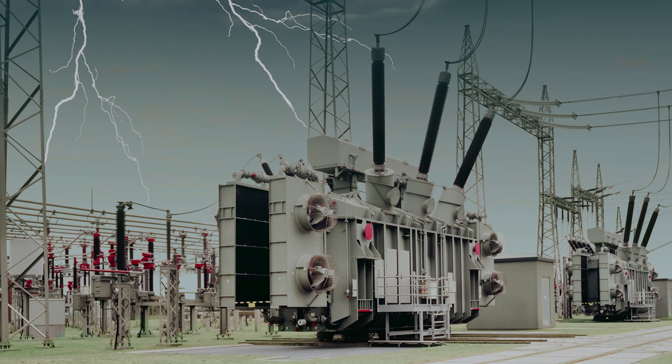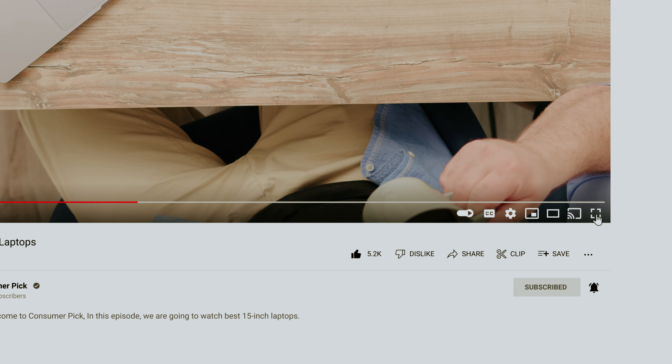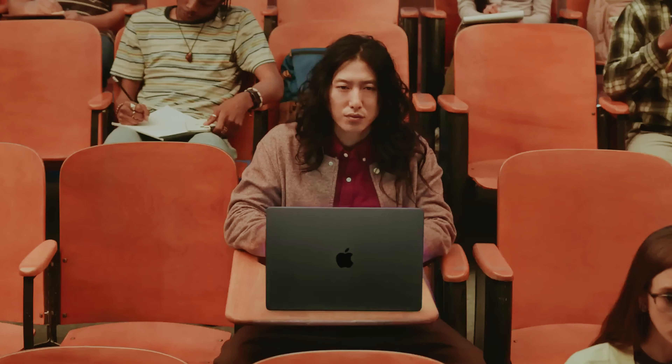Links to all products mentioned in this video are in the description below. You can also find more detailed analysis and comparison tools on our website, consumerpicked.com. Like this video, hit the subscribe button, and ring the bell to stay updated. Ready for the listicle? Let's dive right in.